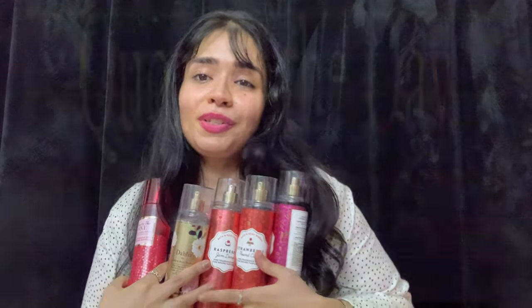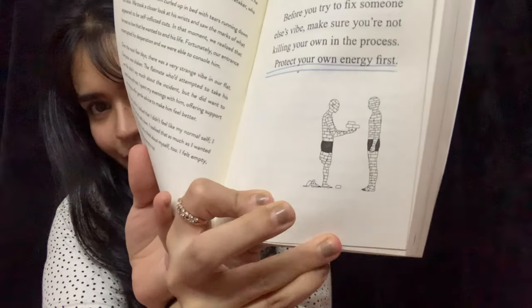Last but not least, the quote of the day — not from my diary but from a book I'm currently reading: Good Vibes Good Life by Vex King. It's a really good book if you're interested in healing, or if you don't want to care about other people's opinions. The quote is: 'Before you try to fix someone else's vibe, make sure you're not killing your own in the process.' Protect your own energy first. I hope you got the context. If you liked the video, don't forget to hit like, subscribe, and share. I'll see you in my next video — bye!